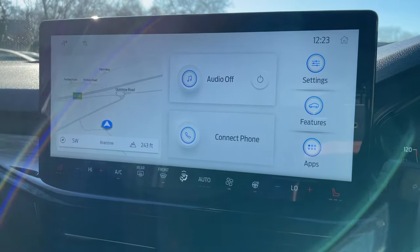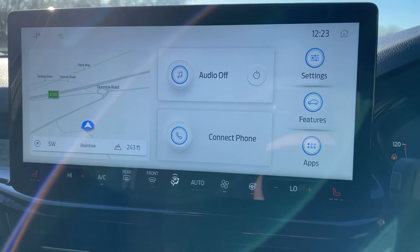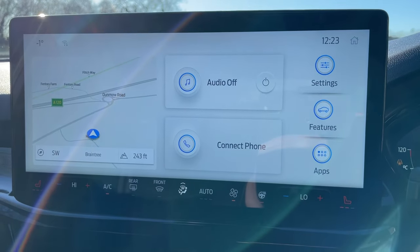You can mirror your phone's applications onto this screen — music, podcasts, audiobooks — but the main feature you'll use is the voice command button, which activates your voice assistant to perform a whole range of tasks.